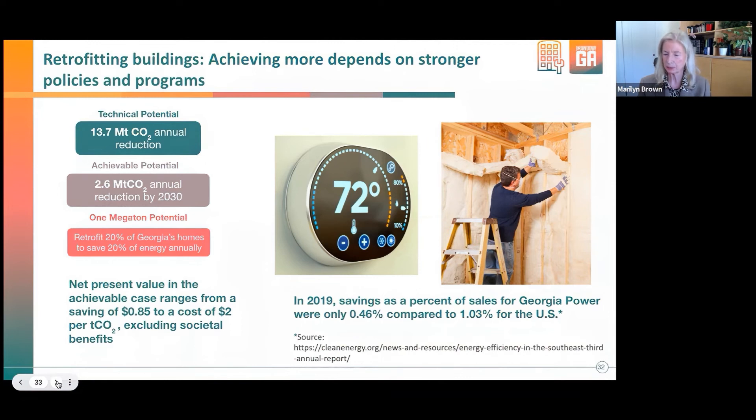In 2019, savings as a percent of sales for Georgia Power were only half a percent, compared to the US average of 1%. We are behind—starting from an insufficient base of support for energy efficiency programs—and we have some of the most inefficient buildings in the country. Inefficient homes also carry some of the biggest energy burden rates. The opportunity is here to do so much more.